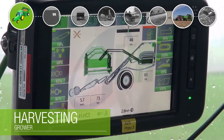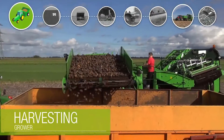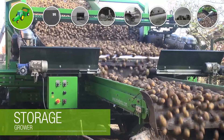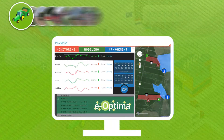At harvest of onions and potatoes, the grower harvests their products carefully, removes soil and transports the products to storage. The data collected during the field period says a lot about the quality and characteristics of the harvested product. They are crucial for the next step in the chain.